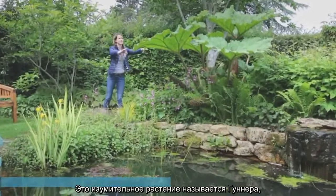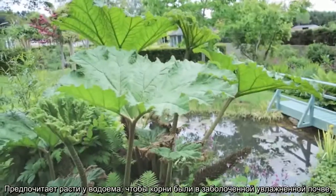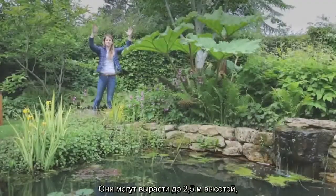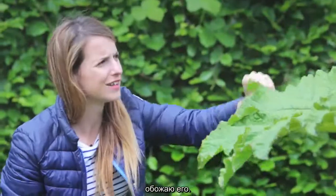This amazing plant is a gunnera and it is an absolute beast. It loves to be by the water — it likes its roots to be nice and damp — and it gives you these huge leaves. These can get up to eight foot tall and are big enough to stand underneath. Really exciting for children; they look totally Jurassic. I love them.